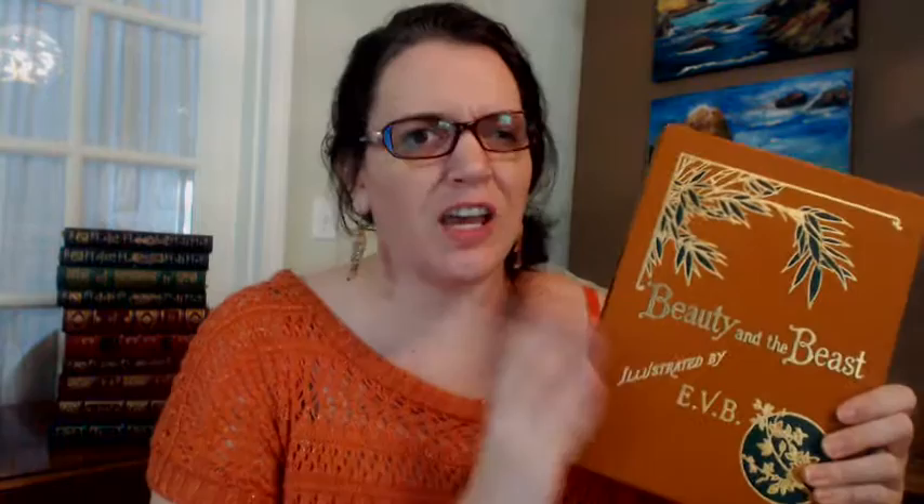Hi, it's Emily from Kid Lit Book Love. I'm here to talk to you about something I'm super excited about. This just came in the mail yesterday from the Easton Press, and it's Beauty and the Beast — a reproduction of the original telling of the fairy tale story.